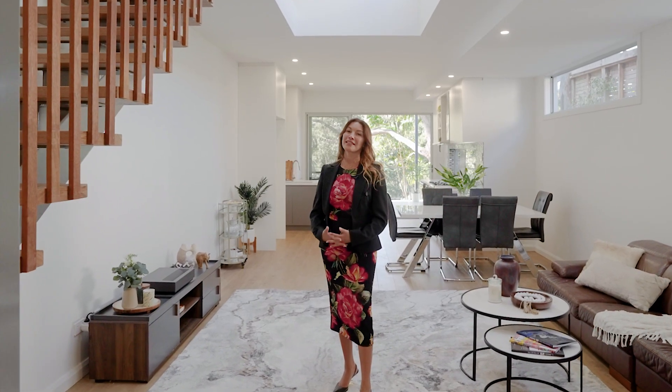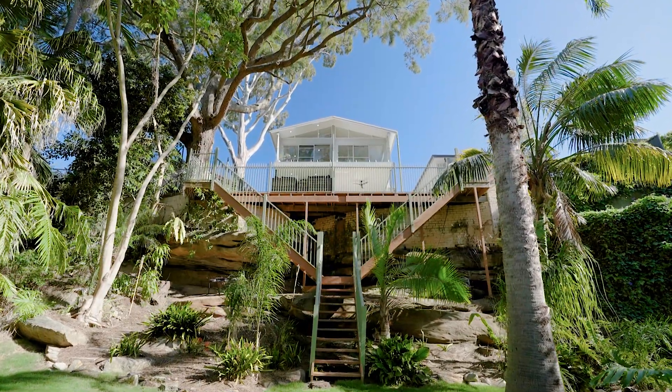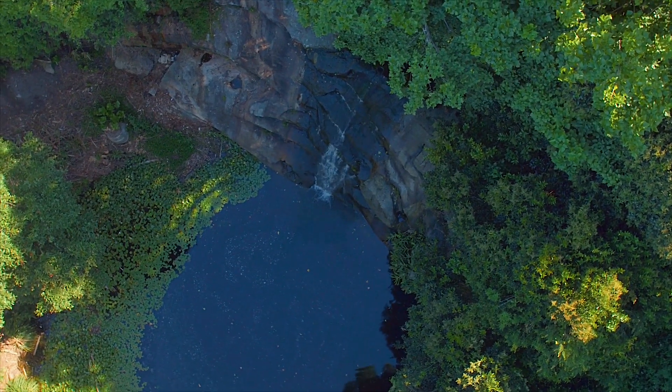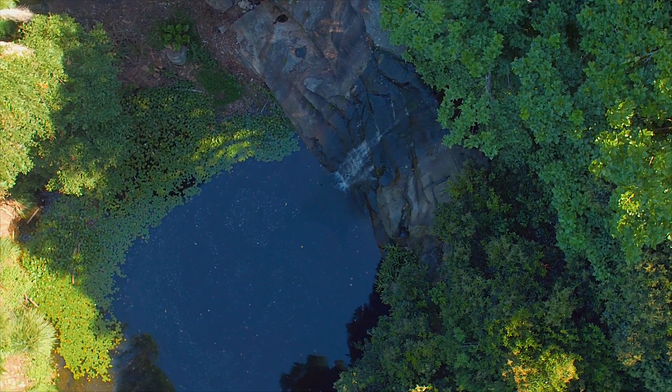Located in the highly sought-after suburb of Balgowlah, this stunning brand new residence at 28 Kitchener Street offers the perfect blend of comfort, convenience and style. Situated in such a superb location, this property is a gem in the heart of Sydney's Northern Beaches.